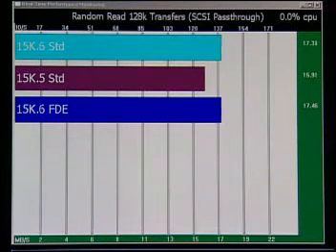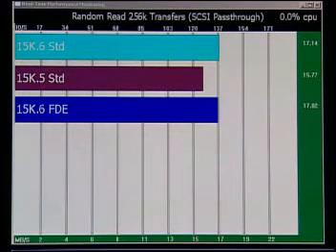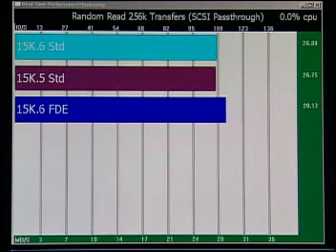As the test progresses, you can clearly see that the two 15K6 drives track each other in performance. Any variation is due to test repeatability and normal drive variance. The improvement in performance over the previous generation, though small, is clearly quite noticeable.